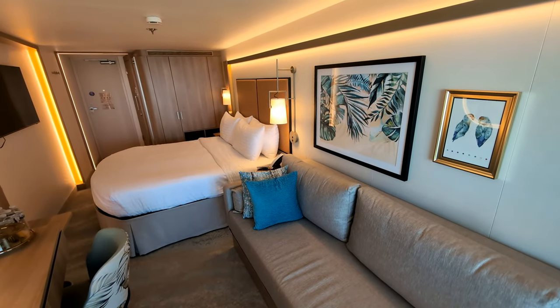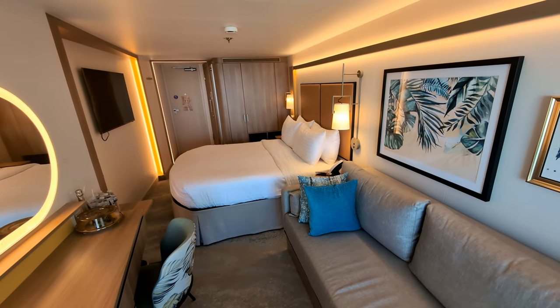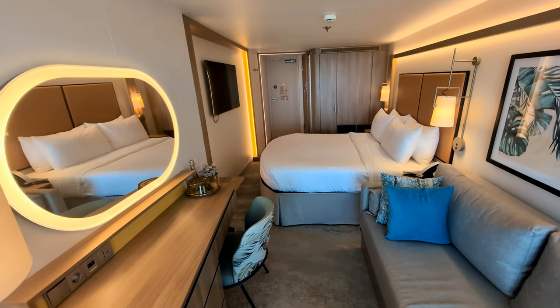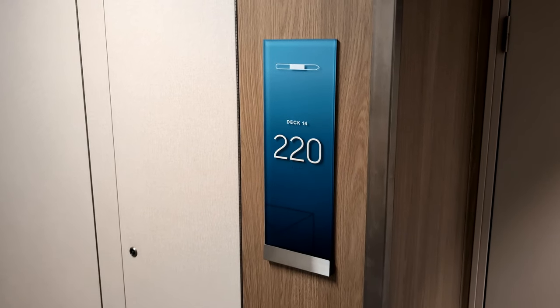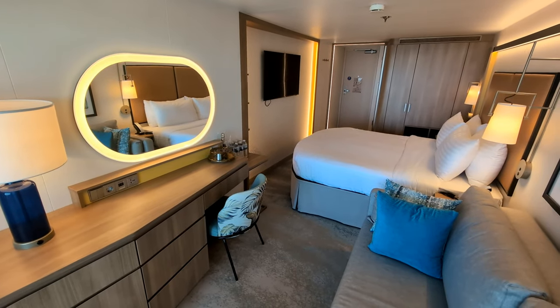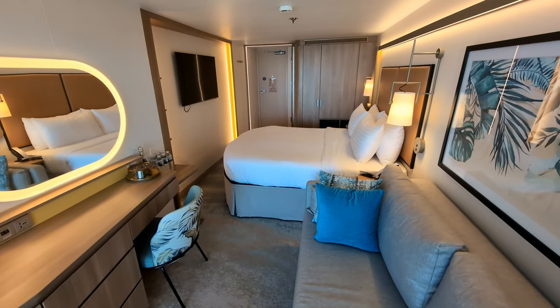This is a tour of a typical cabin on Icon of the Seas. It's what Royal Caribbean calls an ocean view balcony cabin, category D2. Cabin 14220 is the particular cabin we're looking at, but what you see here should be very similar to the majority of the balcony cabins on this ship.